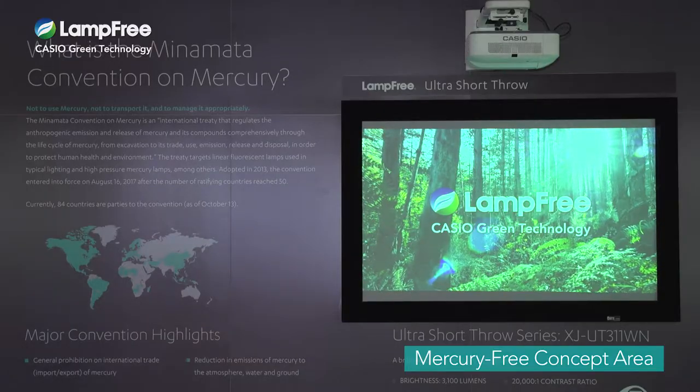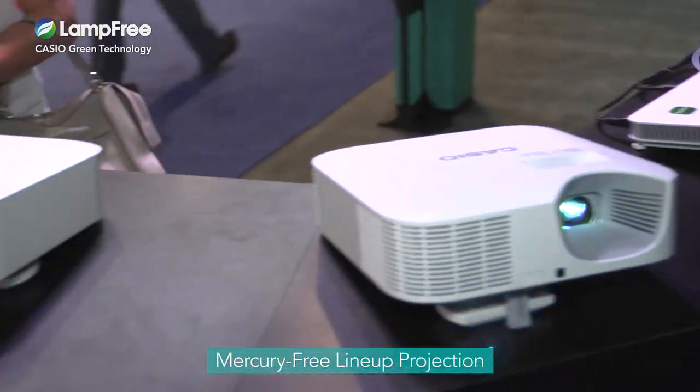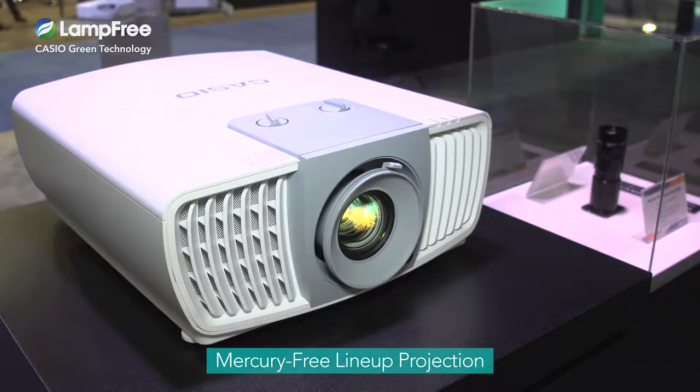We go on to explain Casio's eco-friendly mercury-free product concept. And to cap it off, we demonstrate the projection capabilities of the products in our lineup.